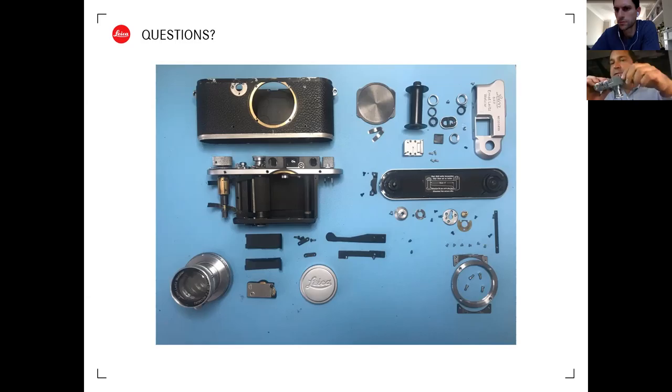Q&A: On cleaning a camera's exterior - for rare collectible cameras, don't clean at all. For more common examples, try a dry cloth first, then a slightly damp cloth, perhaps with a little lens cleaning liquid. Some people use dashboard cleaner on the leatherette to give it a nice shiny look, though it does leave a slightly greasy appearance.